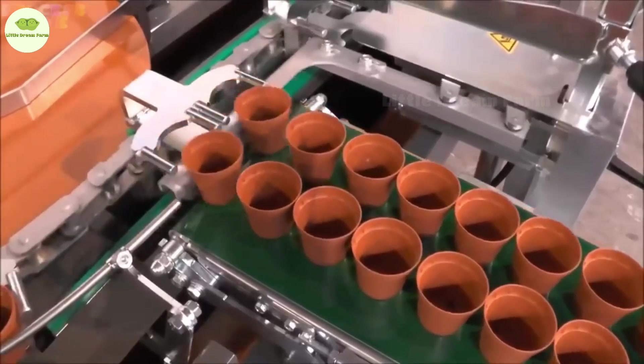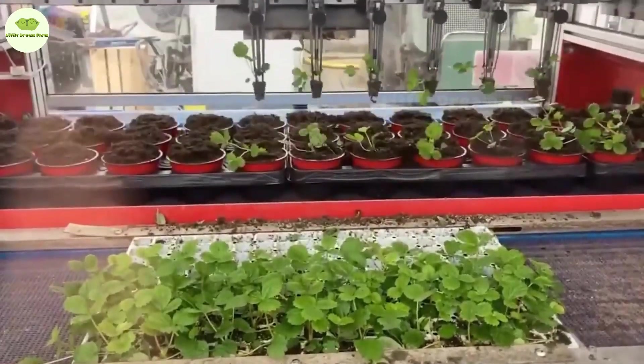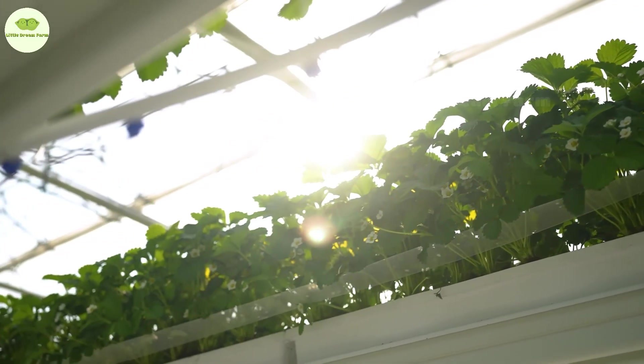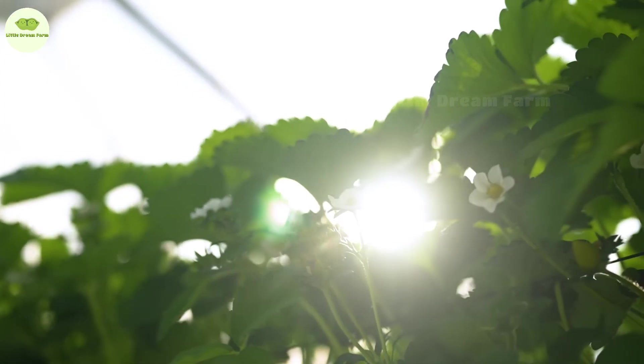First up, let's talk about the most important task: watering. Don't think you can just splash a bit of water and be done. Each strawberry plant needs to be taken care of like a baby, with every drop of water carefully poured to ensure the strawberries stay happy and hydrated.